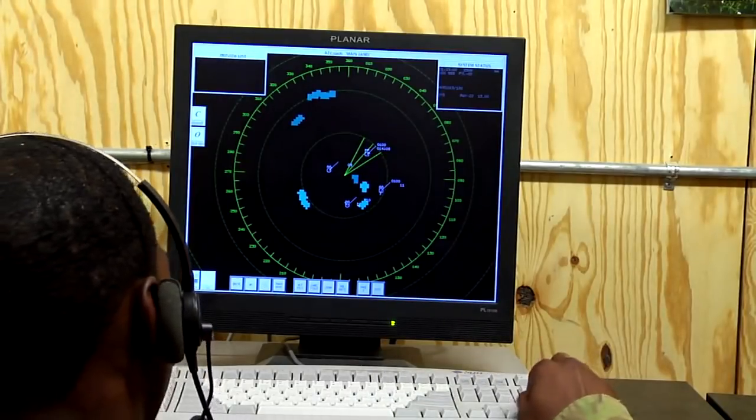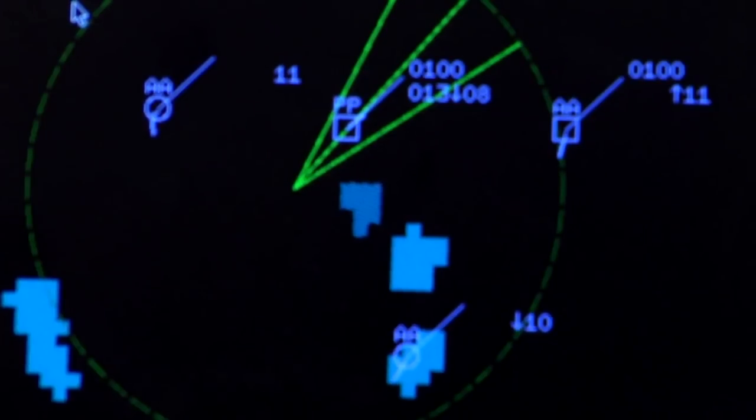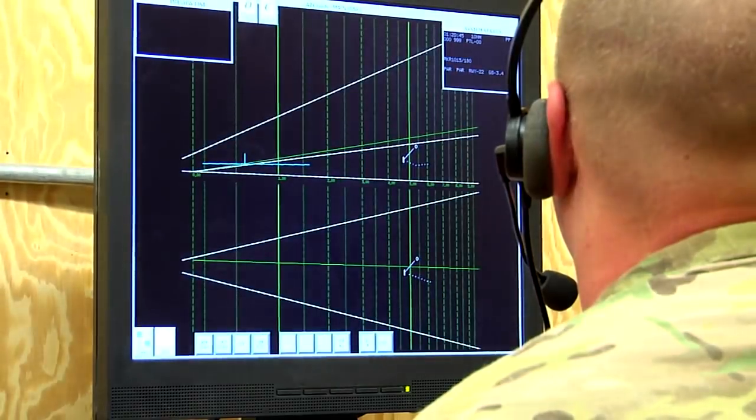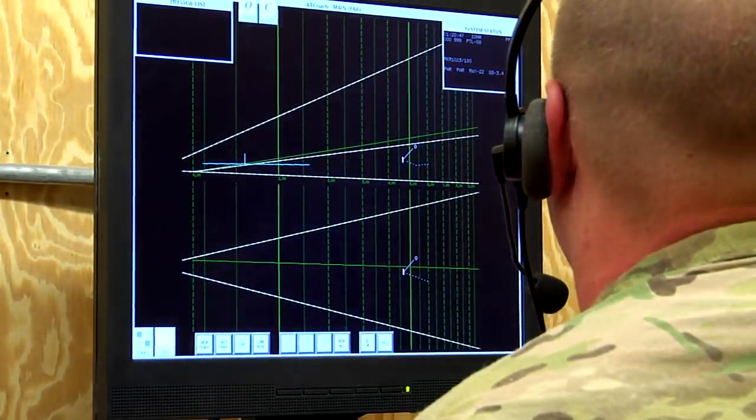The arrival controller first gets them approximately 20 miles out, then guides them to the final controller. The final controller takes them from 10 miles and takes them all the way down to the landing zone.